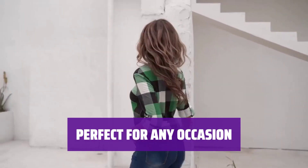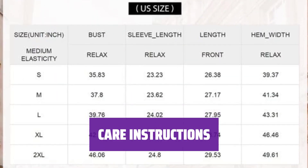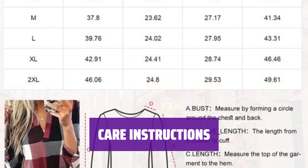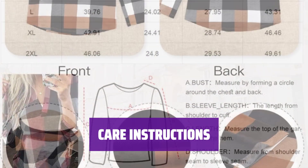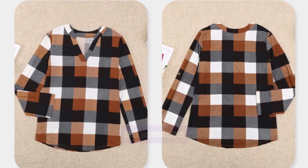Suitable for various activities like shopping, lounging, or even going to school. To increase the durability of your clothes, wash this shirt with cold water, do not bleach, and hang or line dry. Washing with light colors is recommended.